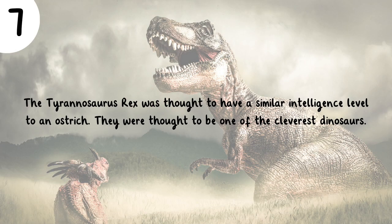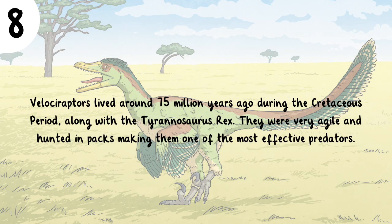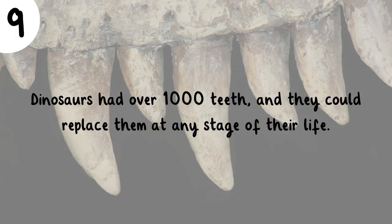The Tyrannosaurus rex was thought to have a similar intelligence level to an ostrich, and was considered one of the cleverest dinosaurs. Velociraptors lived around 75 million years ago during the Cretaceous period along with the Tyrannosaurus rex. They were very agile and hunted in packs, making them one of the most effective predators. Dinosaurs had over 1,000 teeth and could replace them at any stage of their life.